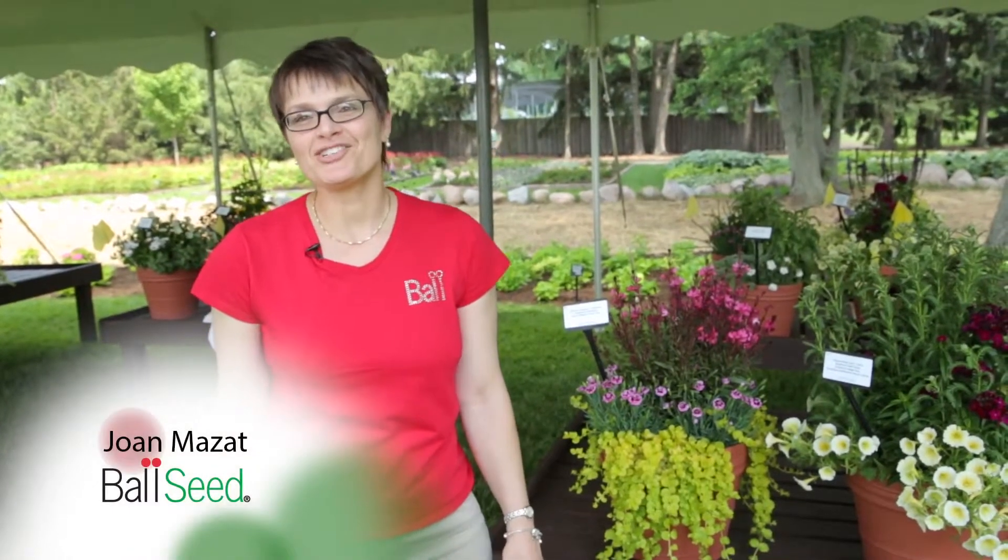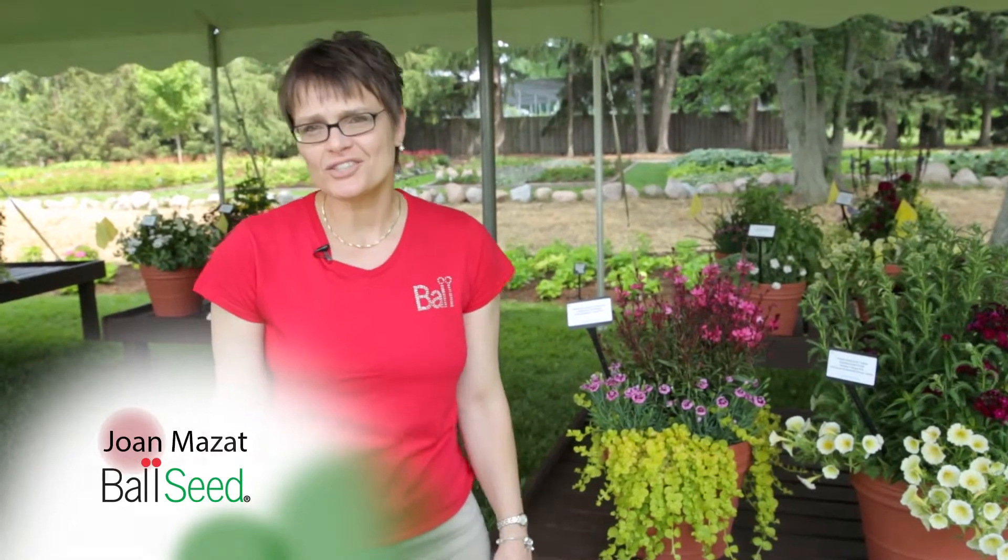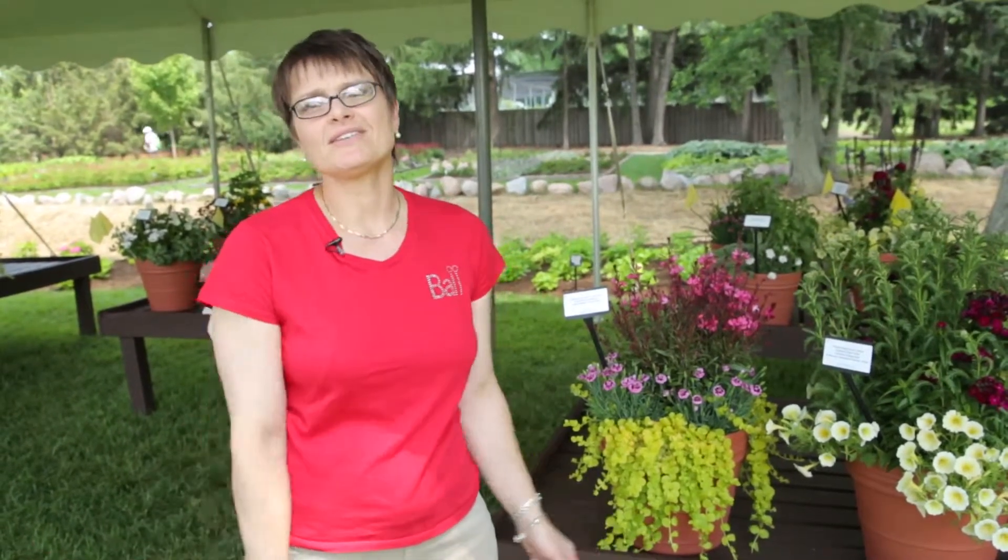Hi, I'm Joan Mazat, one of the business managers here at the Ball Seed Company, and I have the privilege to be the head of the Container Solutions Committee. With that, we get to work on perennial container solutions, utilizing the best of the Darwin products.